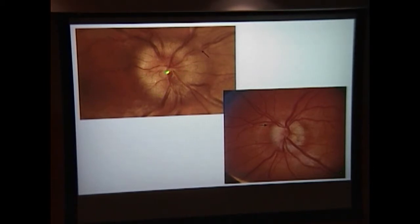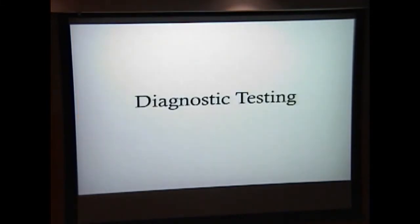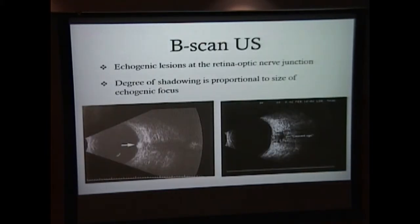In comparison, with papilledema, the disc looks very swollen and you have blurring of the blood vessels exiting the disc, which is more suggestive of papilledema. Diagnostic testing to differentiate between these two pathologies includes a B-scan ultrasound. Here you see a picture of a person with optic disc drusen — a hyper-echogenic focus at the retina-optic nerve junction representing the drusen. The degree of shadowing from the drusen depends on the size of the drusen.